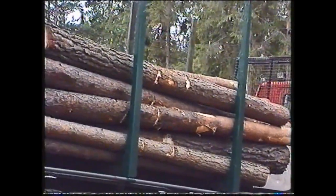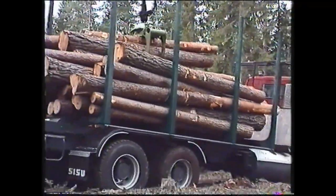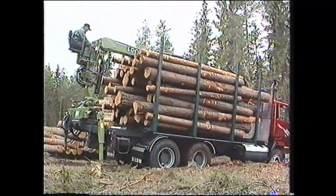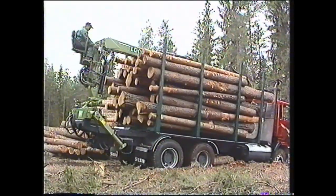Sisu Forest korkeaprofiilista runkoa on saatavana kahdella eri ainevahvuudella, sekä 6- että 8-millisenä. Näistä 6 millin runkopalkisto antaa noin 250 kilon kantavuushyödyn verrattuna normaalin puuauton apurunnolliseen runkoon.